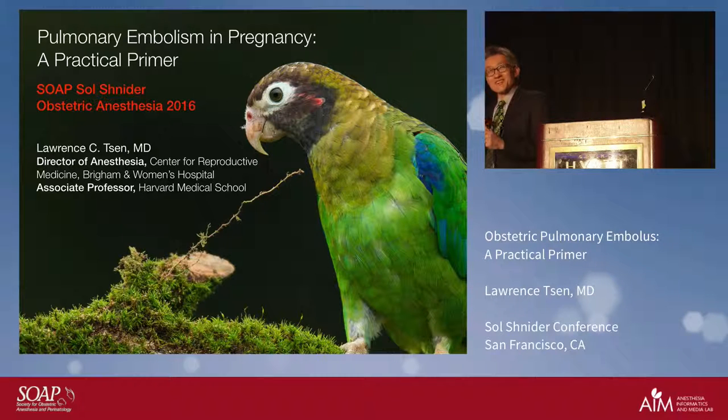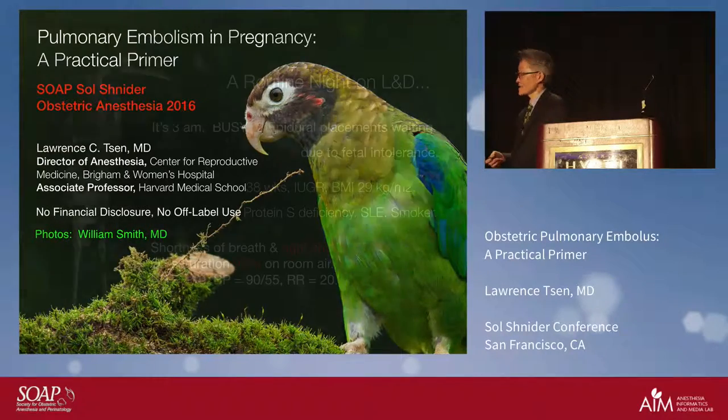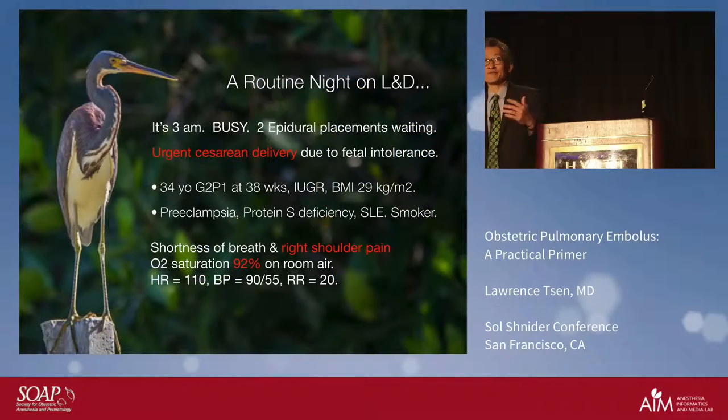I was talking to one of the registrants at lunch who happened to tell me that one of her favorite destinations is Costa Rica. This presentation will feature a lot of information about pulmonary embolism, but it'll also feature some of the birds present in Costa Rica. I have to thank my friend Bill Smith for his photographic abilities — he captured all of these fine specimens. This is a brown hooded parrot, and it's a nice introductory point to the idea of your night on call.